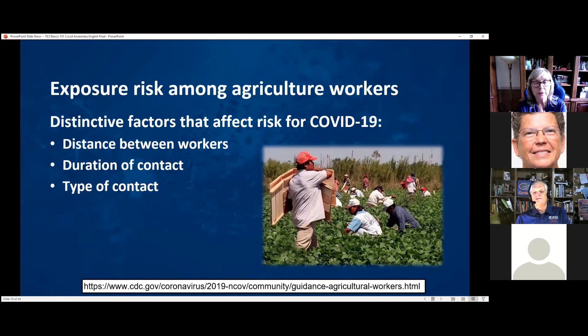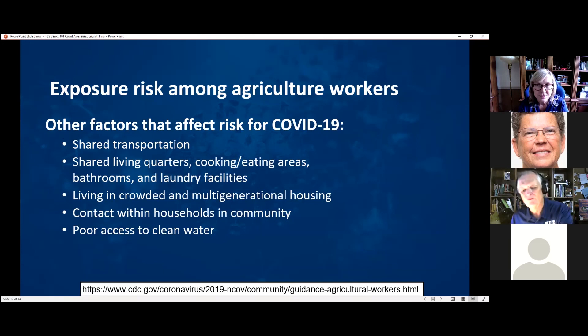The distinctive factors that affect the risk of COVID-19 among ag workers are how far apart people are, how long they're close to each other, and the type of contact they're having. Key exposure risks include shared transportation — most workers travel to fields in buses or vans — shared living quarters, shared cooking and eating areas, bathrooms, and laundry facilities. Workers also live in crowded multi-generational housing, have a lot of contact with other households in the community, and don't have good access to clean water.